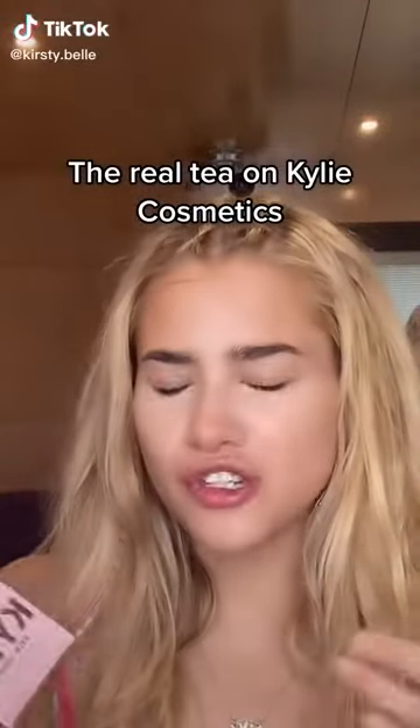This is the most real review you will see on Kylie Jenner's new reformulated makeup, because I've literally tried Kylie Cosmetics once when I was like 13, so if I don't like something you'll be able to tell on my face.